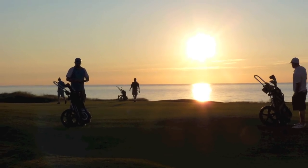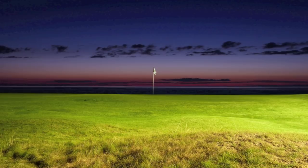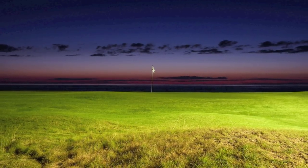Last group putting out on 18 on July 1. And the final light of the day at Cabot Links. We'll see you soon.